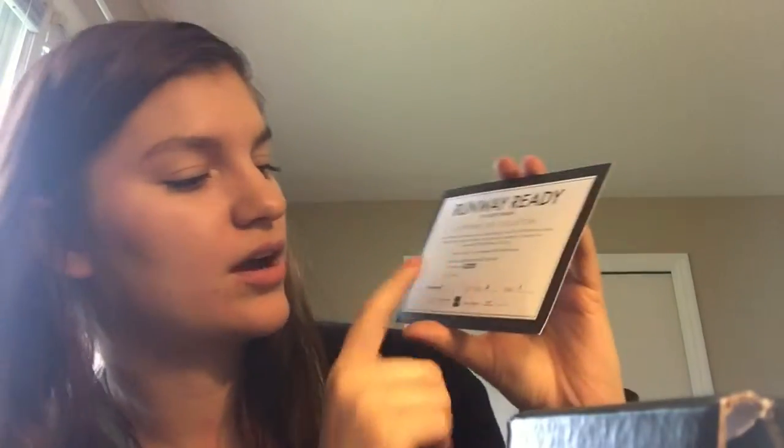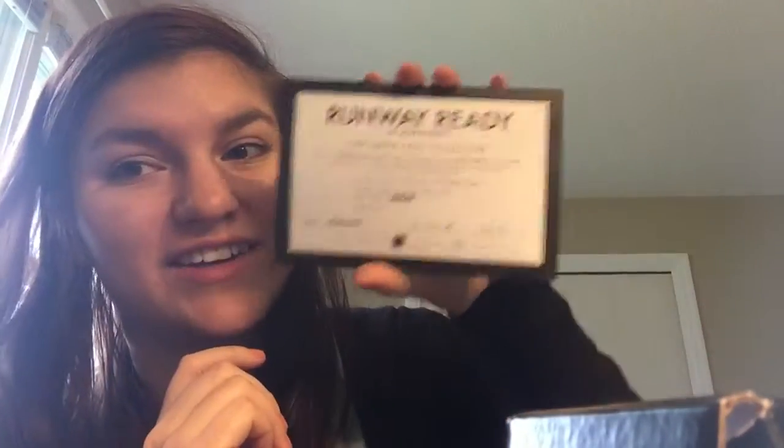This month it says Runway Ready by BoxyCharm, September 2015 collection. 'You are cordially invited to attend a very intimate showing of our BoxyCharm Runway Ready September collection. Please join us this month and enter to win an exclusive BoxyCharm worth $250 by snapping a picture of your September BoxyCharm beauties, sharing using at BoxyCharm, hashtag BoxyCharm, hashtag BoxyReady on Instagram, Twitter, and Facebook.' It says Name: Charmer, Section A, Row 1 — so it looks like a little ticket, like you're getting a little invitation. I think that's really cute — I might actually put this in a picture frame.